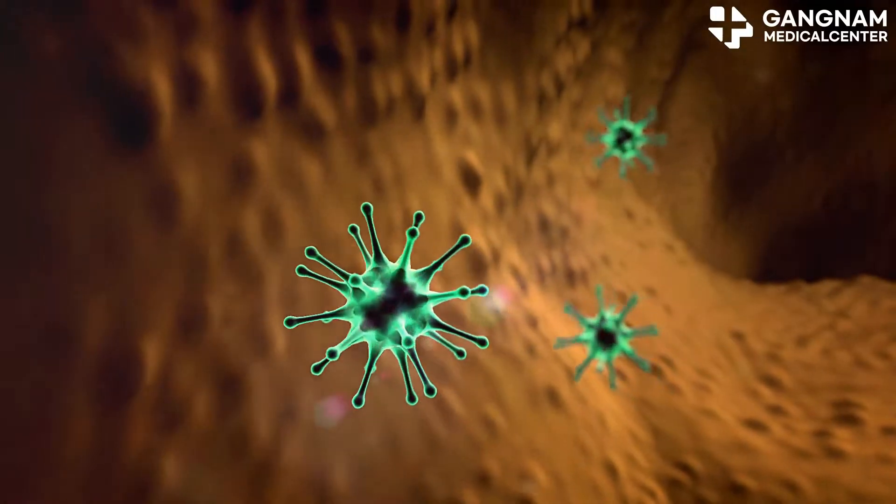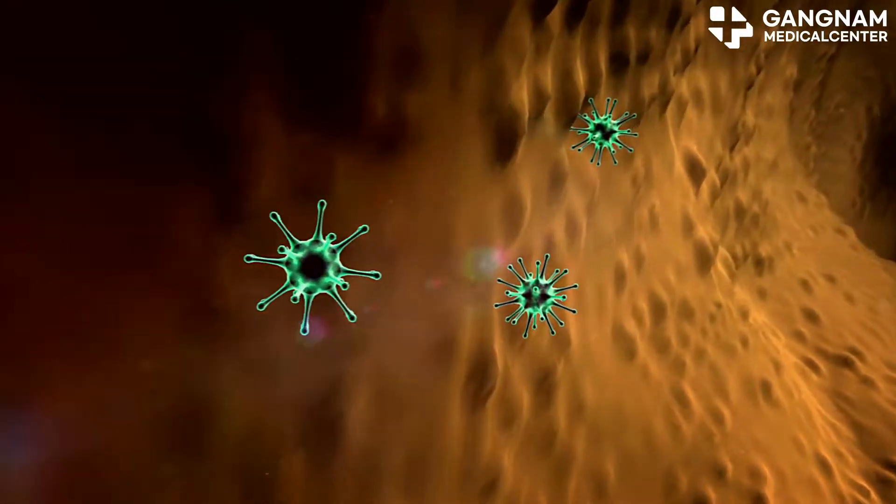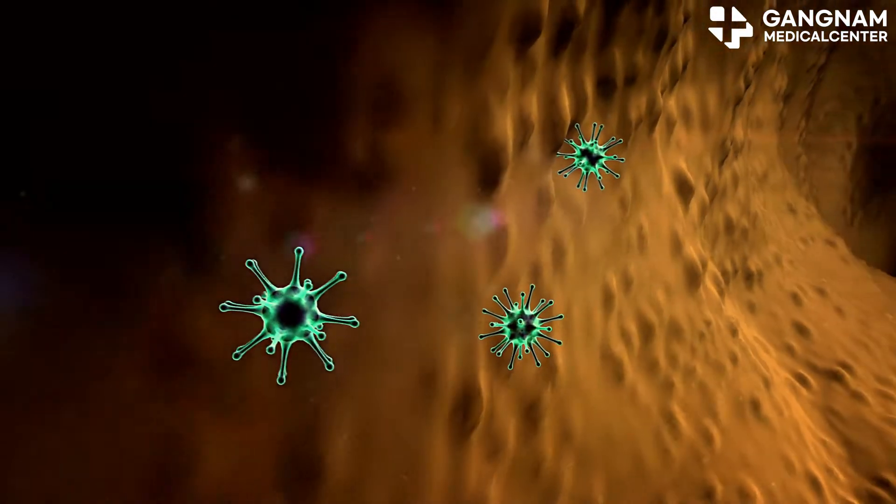Hey there! Today I want to talk about a fascinating topic in cancer therapy — activated NK cells. These natural killer cells are like the superheroes of our immune system, especially when it comes to fighting cancer.